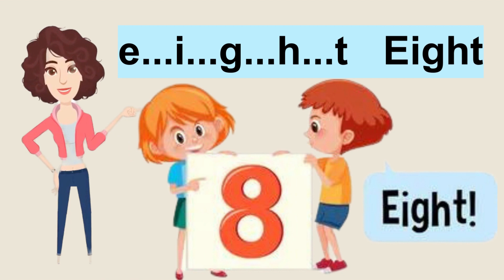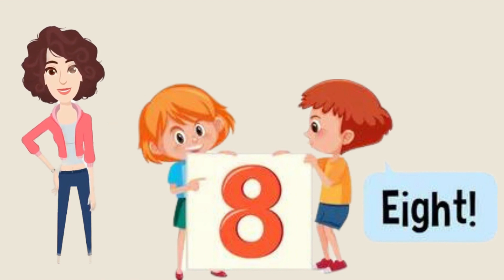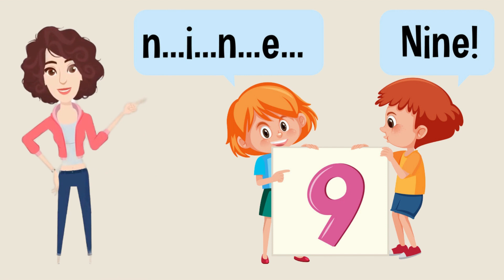Fantastic, good job! The next number is number nine. Okay, let's start to spell it: N-I-N-E, nine. Wow, you're repeating after me. Now it's your turn to repeat it again.